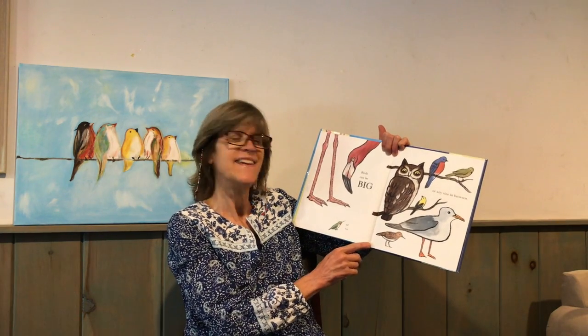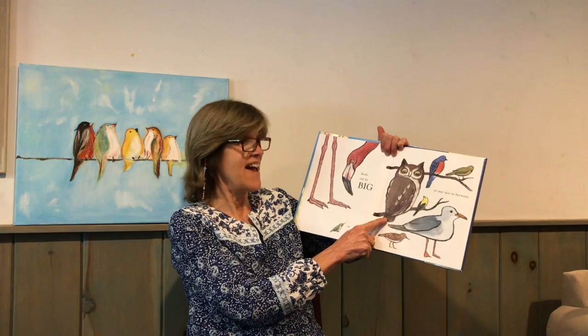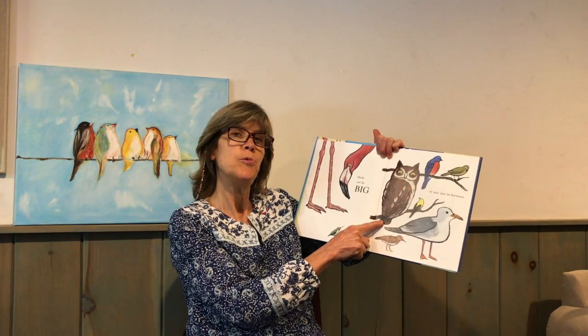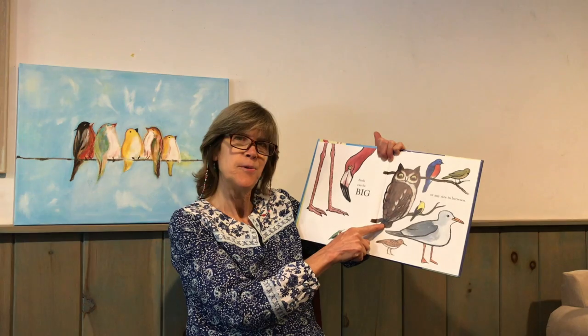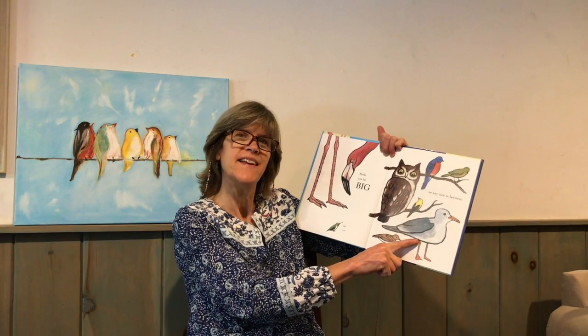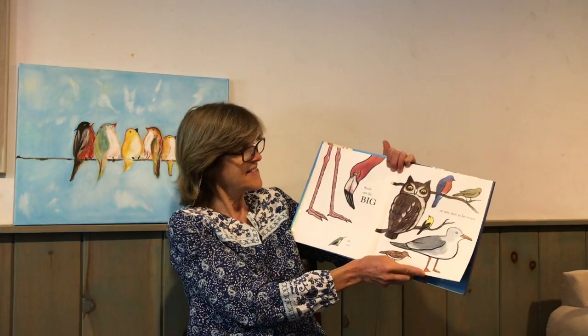Who else do we see? Yes, the owl. What does he say? And who's this that we sometimes see at the ocean? Yes, the seagull.